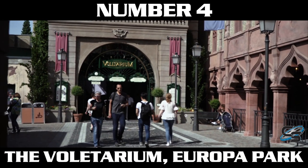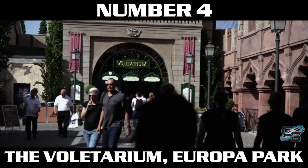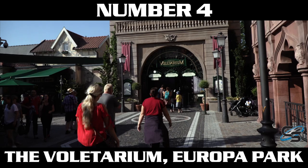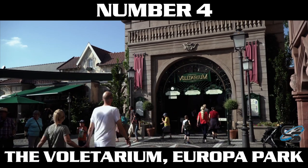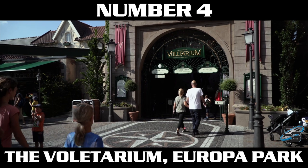At number four, we have the Volitarium at Europa Park. To me, the Volitarium feels like it has all the modern-day upgrades you wish Soarin' had, because Soarin' is a bit of a dated attraction. The Volitarium has the best visuals, spectacular technology behind it, and it even has wonderful smells that you can experience as they're showing various scenes throughout the ride.